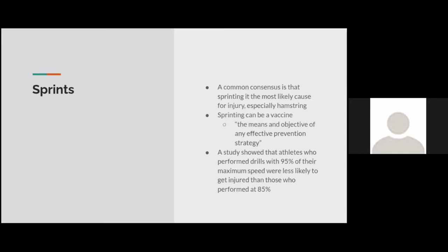A common consensus is that sprinting is the most likely cause for injury, especially to the hamstring. However, sprinting can actually be a vaccine for injuries. There's a study showing that athletes who perform drills at 95% of their maximum speed are less likely to get injured than those at 85% speed. Regular exposure to sprints acts like a vaccine, reducing the risk of muscle injury.